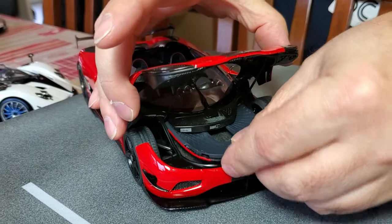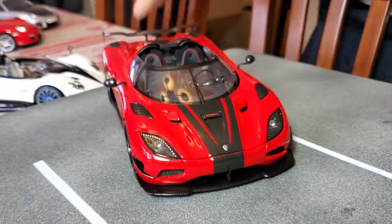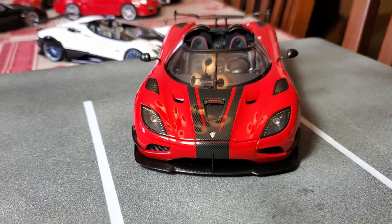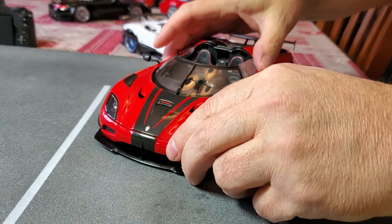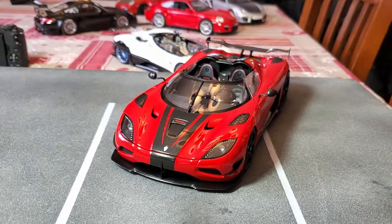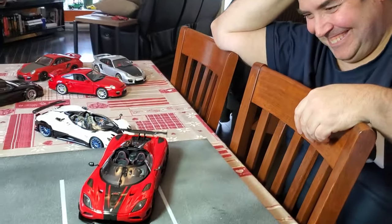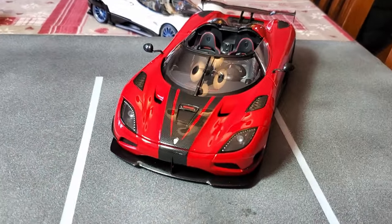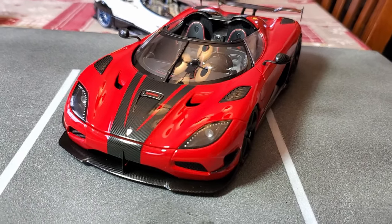How much does the real car cost? That's a million dollar car in real life — more than a million. It would be fun to watch you put the roof in the trunk, like you did on your 1:18 scale. Anyway, that's a nice car.